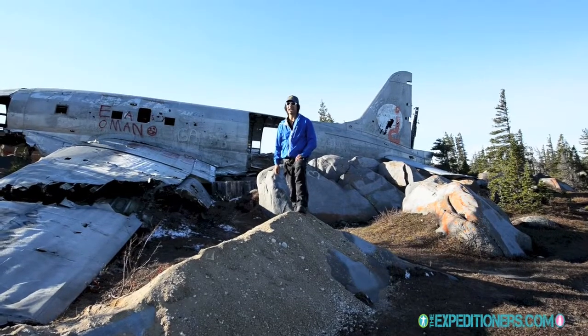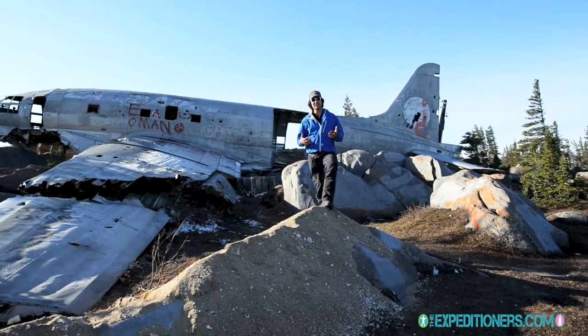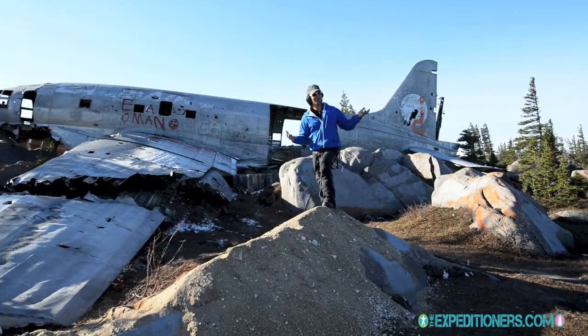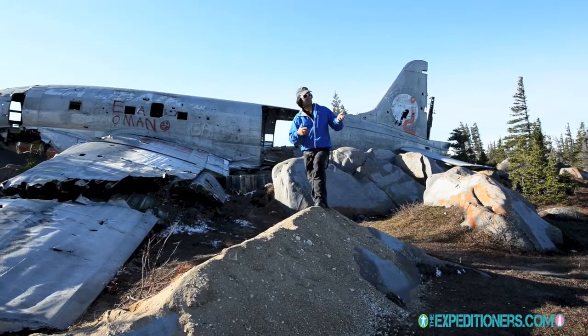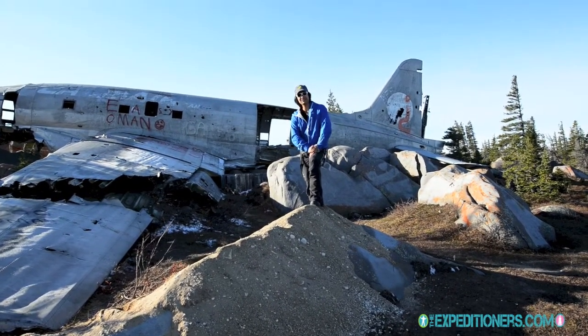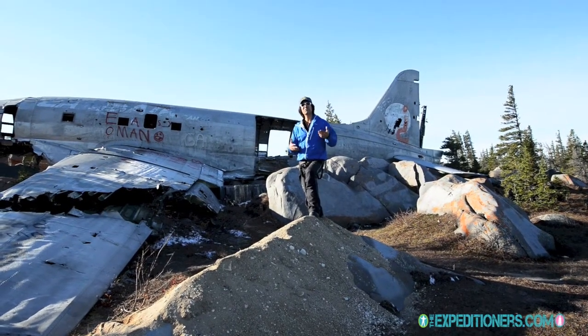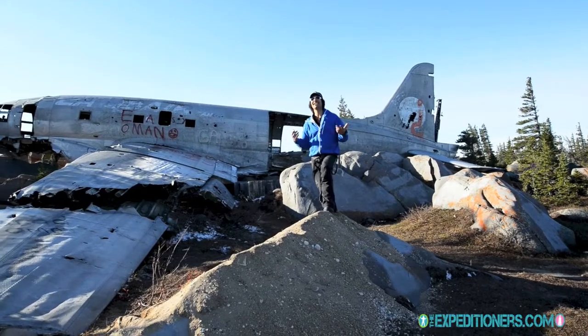Hey, Roberto here for The Expeditioners. We're going to bring you each thing that we discover in Churchill — you just never know what you're going to find. We rented our truck from Tamrat Car Rentals and left from the Tundra Inn to head out and see what we would find on this gorgeous day.